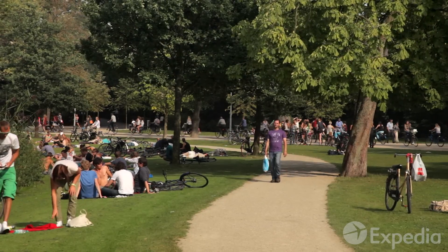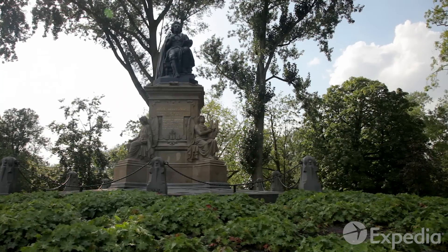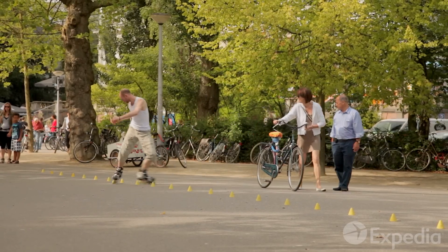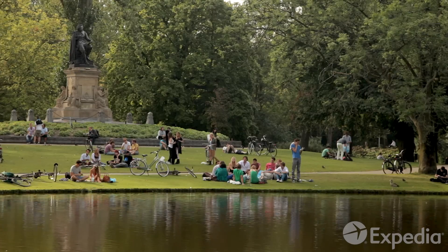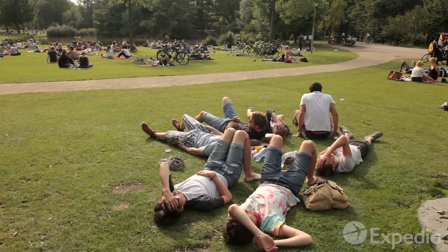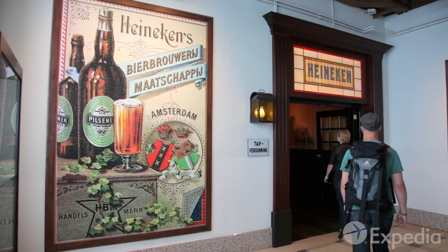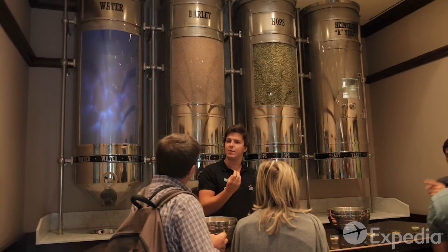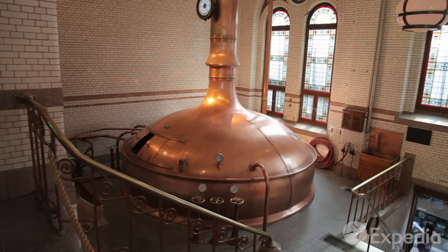A gentle 10-minute stroll northwest brings you to the popular Vondelpark. On sunny days, it bursts into life as locals and tourists alike come here to relax and people watch. If you're a beer lover, make your way over to the old Heineken brewery — it is the place to sample one of the world's most popular lagers.